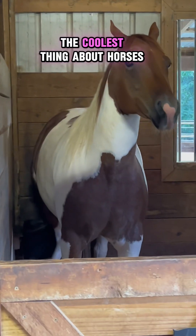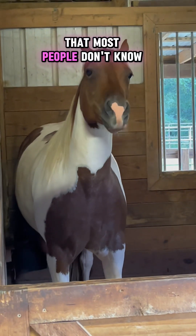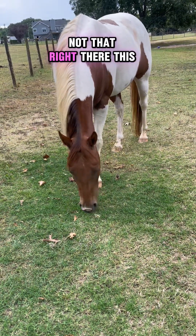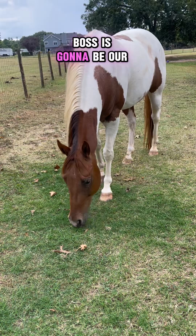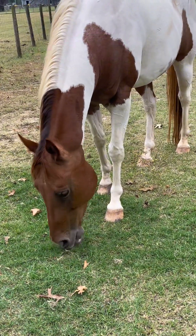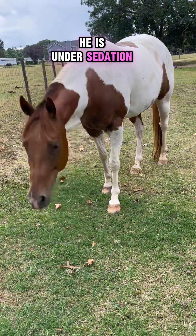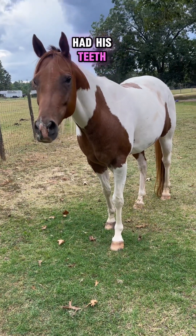I'm about to show you the coolest thing about horses that most people don't know horses have. This is Boss — he's going to be our model today. I do want to brace you that when I do show you what it is, he is under sedation because Boss had just had his teeth floated.